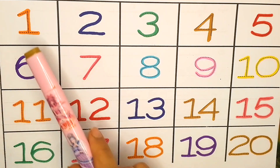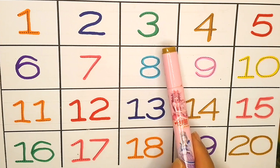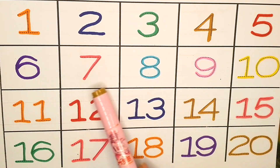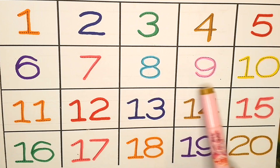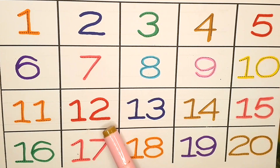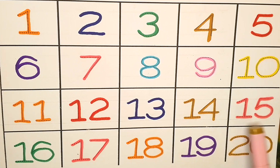Let's count: 1, 2, 3, 4, 5, 6, 7, 8, 9, 10, 11, 12, 13, 14, 15, 16, 17, 18, 19, 20.